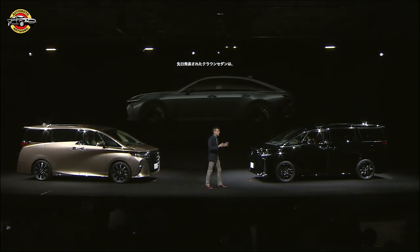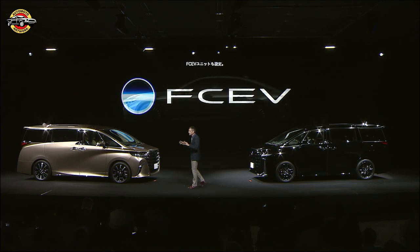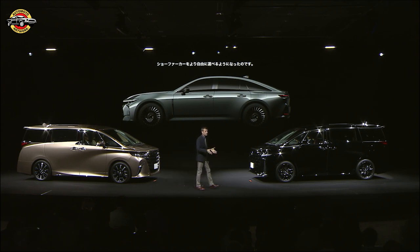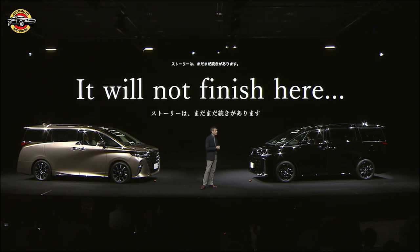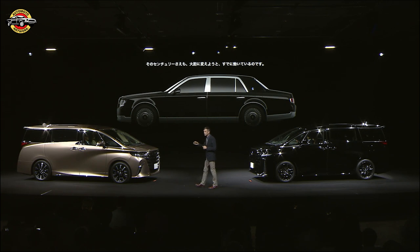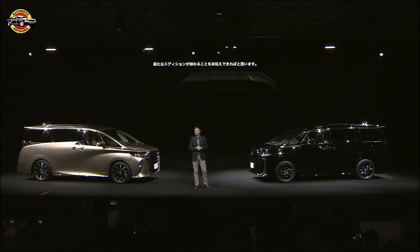The recently announced Crown Sedan offers the freedom to choose a carbon neutral chauffeur car experience with the fuel cell version. The sleek, elegant strength of the vehicle contrasts and complements the power and space of the Alphard and Velfire, giving customers more freedom to choose the chauffeur experience that they value. And it will not finish here. The Century is the ultimate chauffeur experience, but it too will have to evolve as we move toward the future. Later in the year, I hope to share the outcome of that story with a new addition to Toyota's chauffeur series.